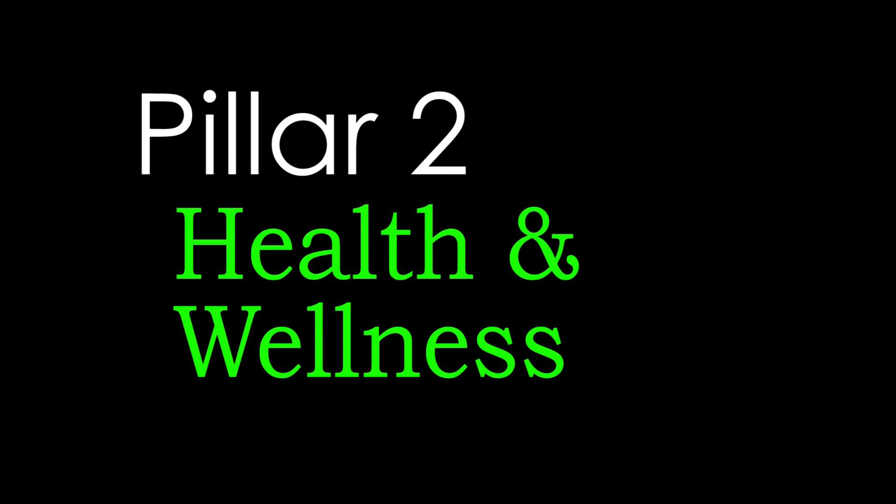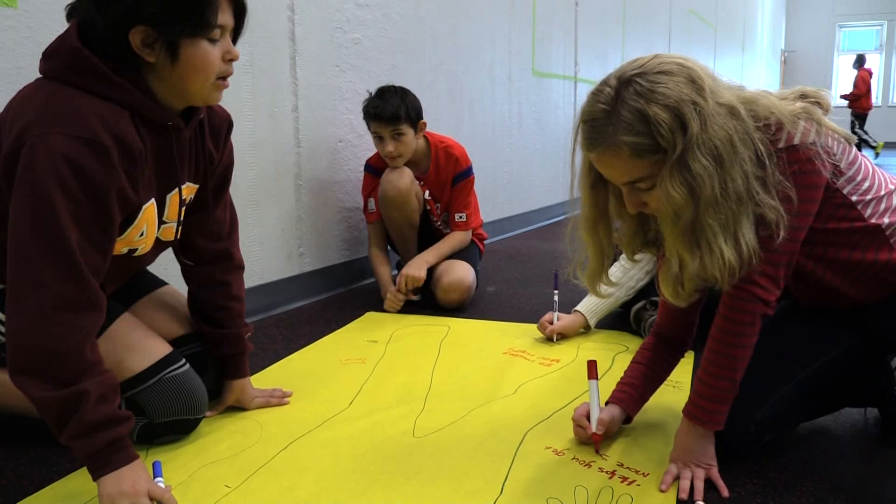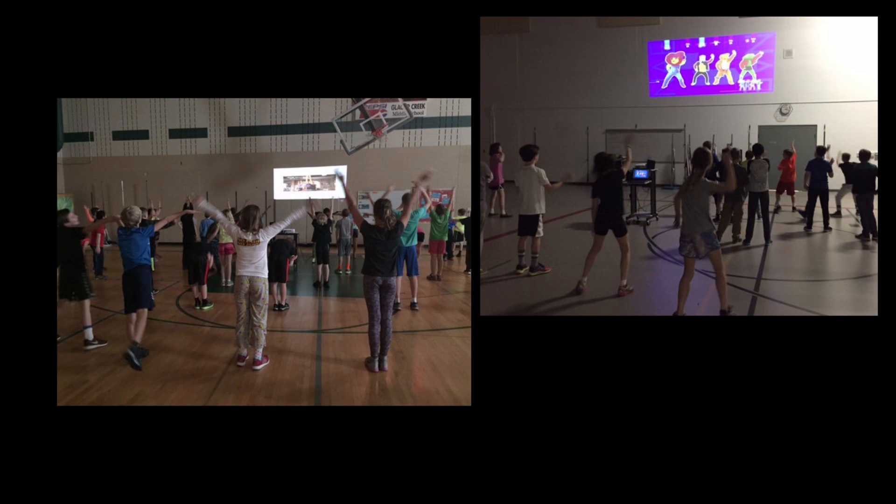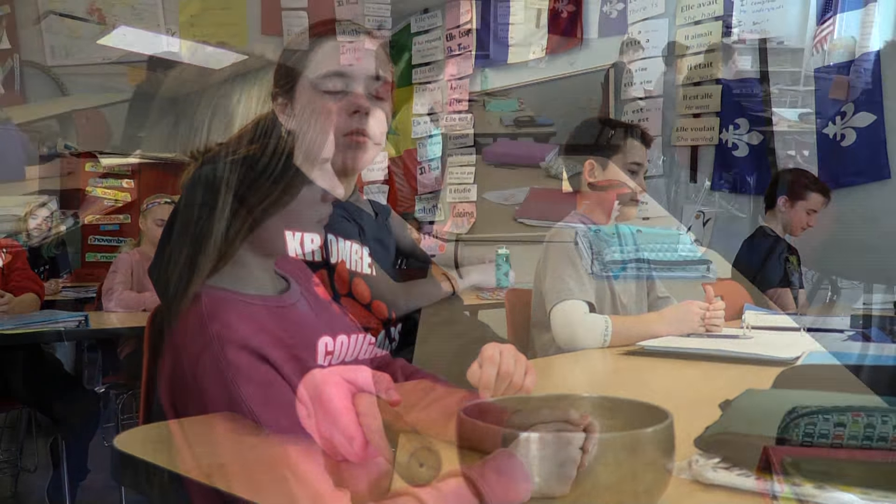Pillar two is health and wellness. Wellness activities are built into the FIA curriculum and are also offered for staff and students, with mindfulness techniques now being used in classrooms as well as staff trainings.